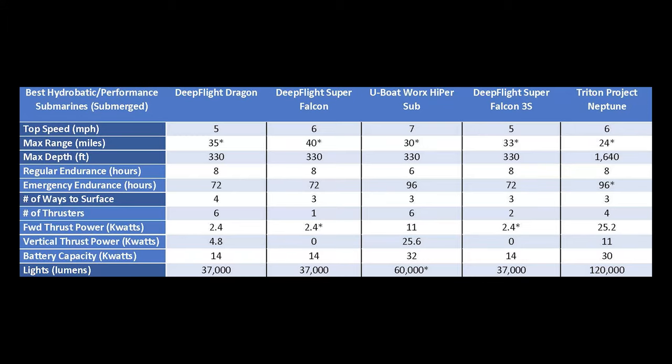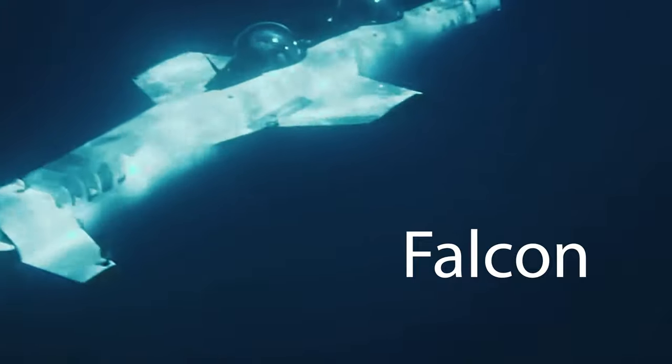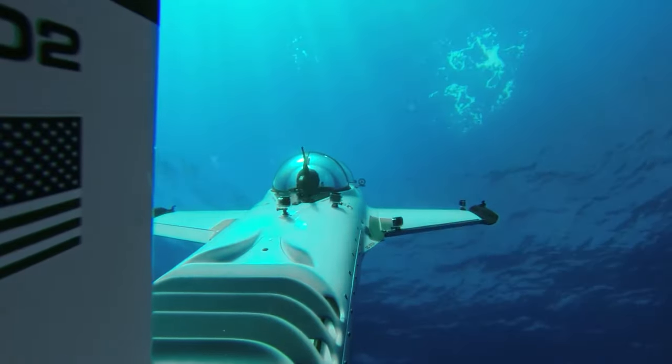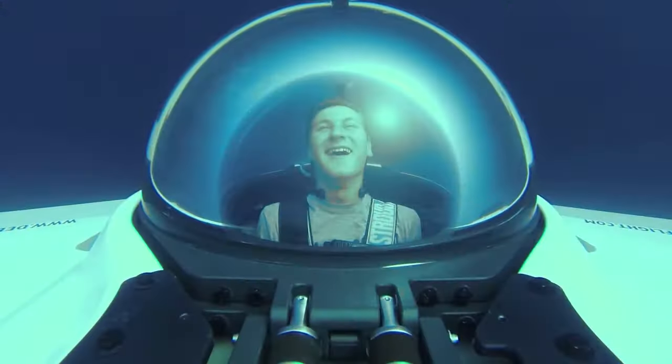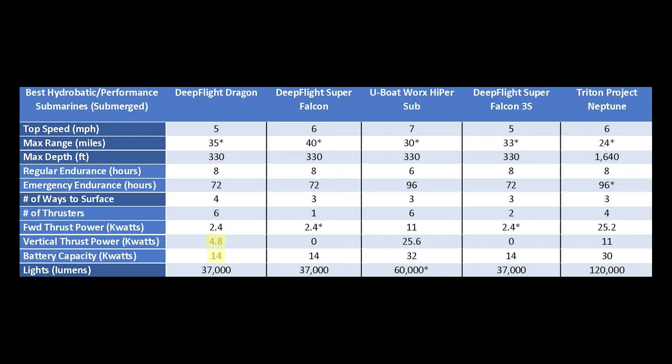Compared to the other two Deep Flight submarines we're gonna touch on in this season, this one might have the best vertical down speed due to the four dedicated up-and-down thrusters. Even though the Deep Flight Falcon can go completely inverted, I still don't think it's gonna be able to beat the Dragon at going up and down — however, if you're using all four motors a lot, that's really gonna kill your battery pretty quickly.